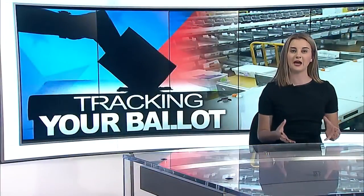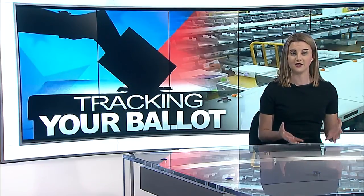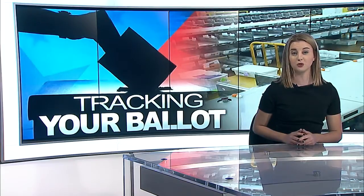An election day is a week and a half away, and county officials want to make sure your vote counts, as they've already had to reject some early ballots. KBJR6's Leanne Valdez breaks down two steps you can do to make sure your voice is heard.